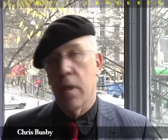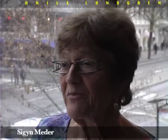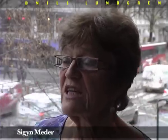I'm Chris Busby. I'm the scientific secretary of the European Committee on Radiation Risk and I'm a visiting professor at the University of Ulster in Northern Ireland. I am Sigrun Meder, board member of Iraq Solidarity Association in Stockholm.